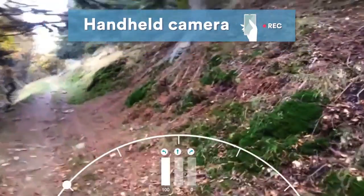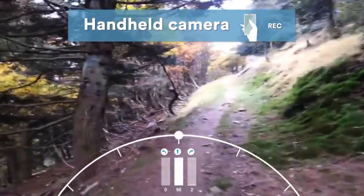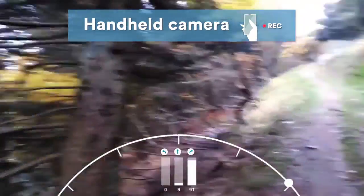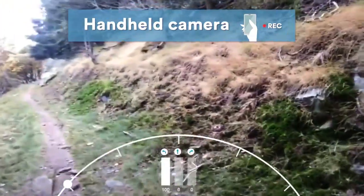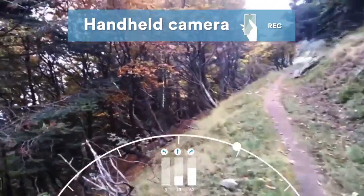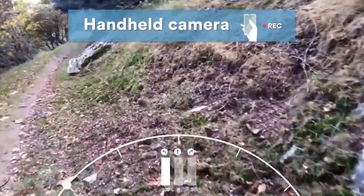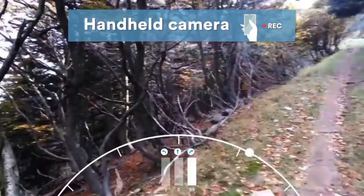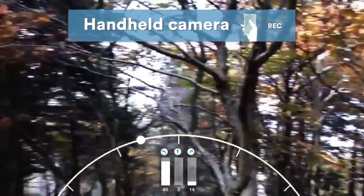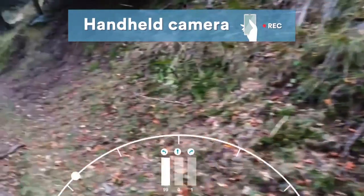Next, we tested our classifier on videos recorded with a handheld camera. A hiker would walk along the trail with the camera generally pointed forward, but without being careful about where to point it, so that sometimes the trail is in front and sometimes to the side. In the video, the three bottom bars represent the outputs of the classifier for left, center, and right classes respectively, and the moving circles show how this information is translated to a steering command.